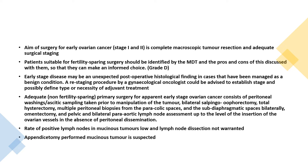Adequate non-fertility-sparing primary surgery for apparent early stage ovarian cancer consists of peritoneal washings and ascites sampling taken prior to manipulation of the tumour, bilateral salpingo-oophorectomy, total hysterectomy, multiple peritoneal biopsies from the paracolic and sub-diaphragmatic spaces bilaterally, omentectomy, and pelvic and bilateral para-aortic lymph node assessment in the absence of peritoneal dissemination. Rate of positive lymph nodes in mucinous tumours is very low, so lymph node dissection is not needed. Appendicectomy should be performed if a mucinous tumour is suspected.